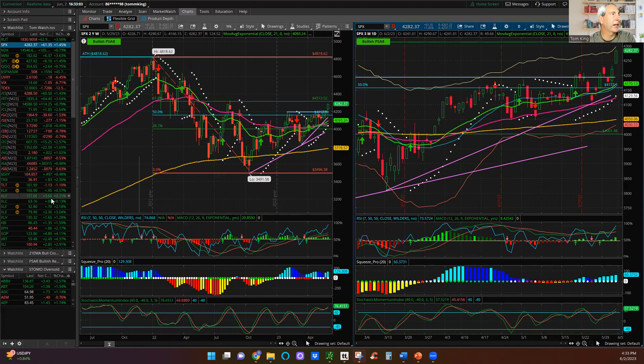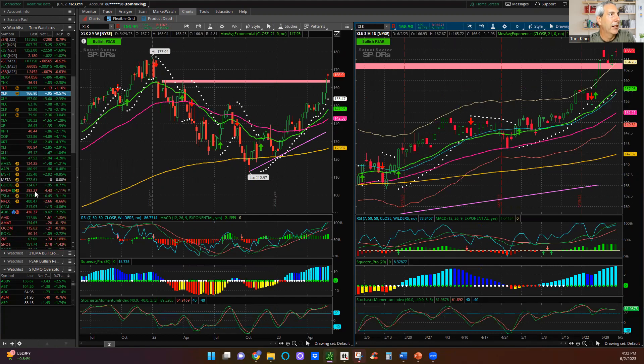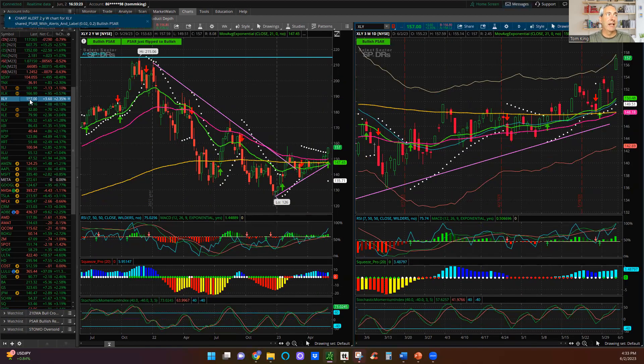Looking at the different sectors: XLK was up only half a percent — it was not a tech-fueled rally by any stretch. XLY was up significantly because Amazon was up 1.2% and Tesla was up 3.11% — those two up pretty large. But Nvidia was down, Netflix was down, Apple up only half a percent, Microsoft up just a tad, Google up 0.7%, and Meta was flat on the day.